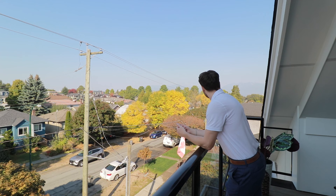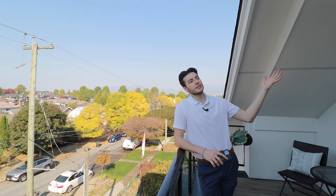Thanks for checking it out. All my information and this listing's information will be below this video. Subscribe for more home tours and Vancouver information, and I will see you in the next one.